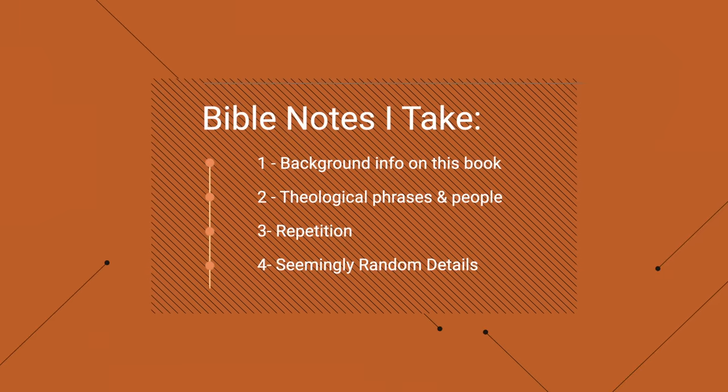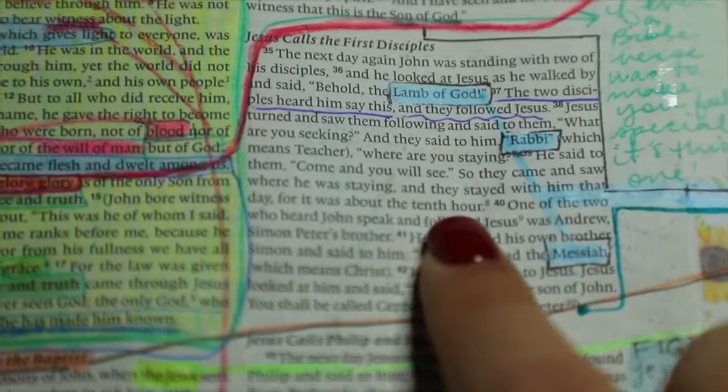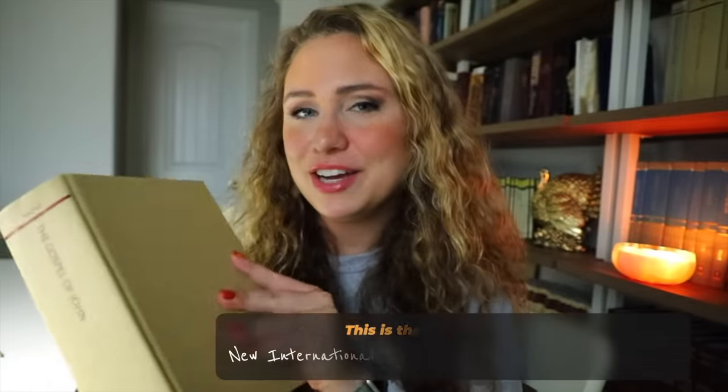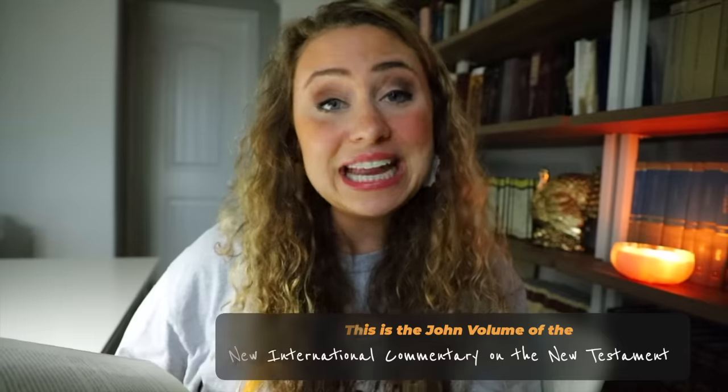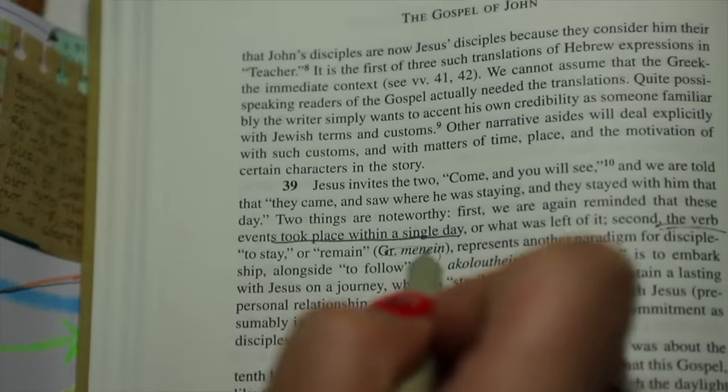I also pay attention to details that are included that I would typically want to read over. Remember, these are ancient documents that were expensive to write — there's not a single word in there that's just fluff. The fact that John here emphasizes this was all in the same day by saying 'and they stayed with him for it was about the tenth hour' — that's a lot of extra detail. He's emphasizing that the knowledge of who Christ is calls us to immediate action. I pulled out my favorite commentary, the NICNT — the New International Commentary on the New Testament — and it says: first, we are reminded that these events took place within a single day; and second, the verb 'to stay or remain' presents a paradigm. To follow Jesus is to embark on a journey, and to stay or remain is to continue in that relationship or journey with Jesus.